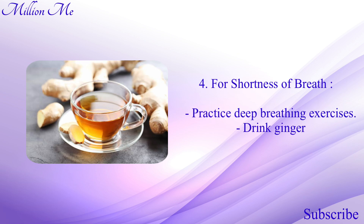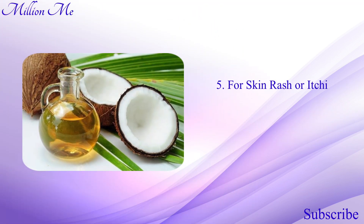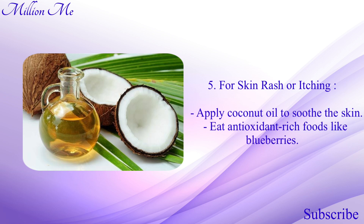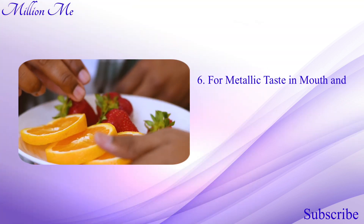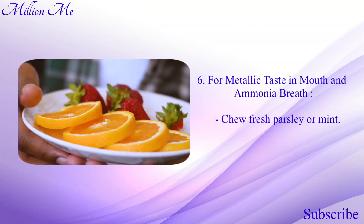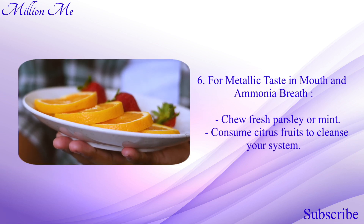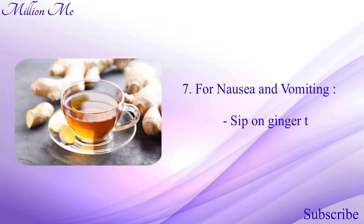Number four, for shortness of breath: practice deep breathing exercises and drink ginger tea to reduce fluid retention. Number five, for skin rash or itching: apply coconut oil to soothe the skin and eat antioxidant-rich foods like blueberries. Number six, for metallic taste in mouth and ammonia breath: chew fresh parsley or mint and consume citrus foods to cleanse your system.